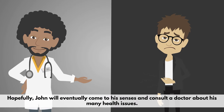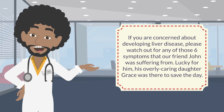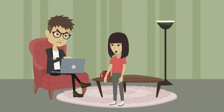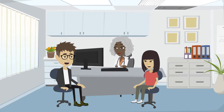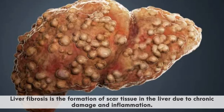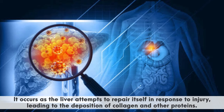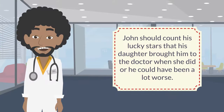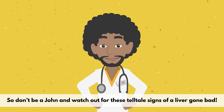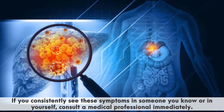Hopefully John will eventually come to his senses and consult a doctor about his many health issues. If you are concerned about developing liver disease, please watch out for any of those six symptoms that our friend John was suffering from. Lucky for him, his overly caring daughter Grace was there to save the day. Despite John's insistence that he was fine and didn't need to see the doctor, Grace scheduled an appointment with a medical professional who quickly diagnosed John with liver fibrosis — the formation of scar tissue in the liver due to chronic damage and inflammation. John should count his lucky stars that his daughter brought him to the doctor when she did. So don't be a John, and watch out for these telltale signs of a liver gone bad. If you consistently see these symptoms in someone you know or in yourself, consult a medical professional immediately.